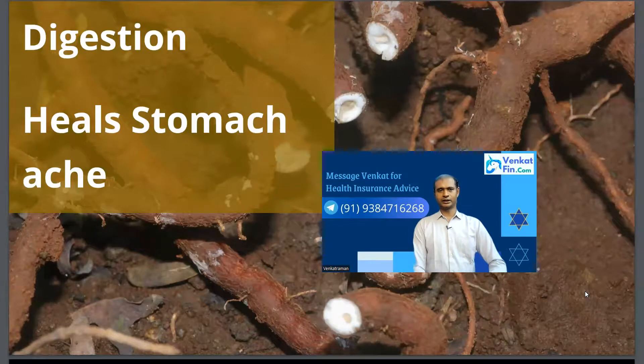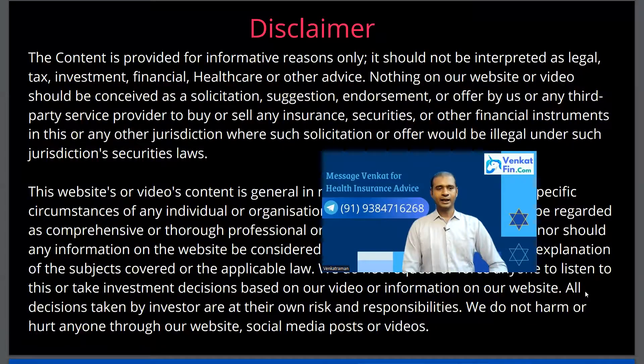Nannari is also good for digestion. In Tamil Nadu and the southern part of India, we have Nannari Sharbat during summer as a coolant to keep away from dehydration, and it is also good for digestion. People also say that it's good for skin.